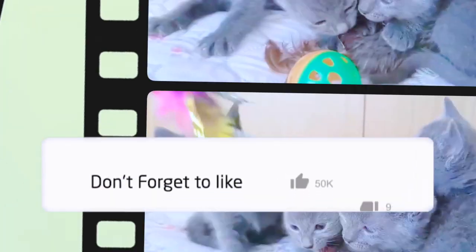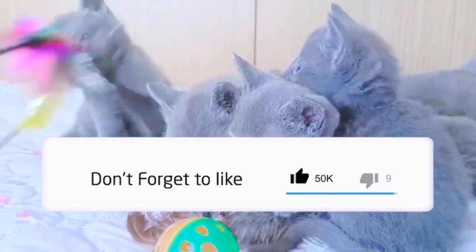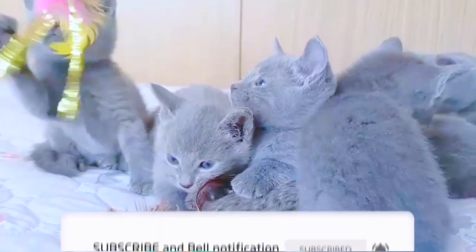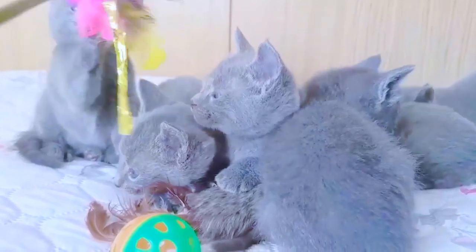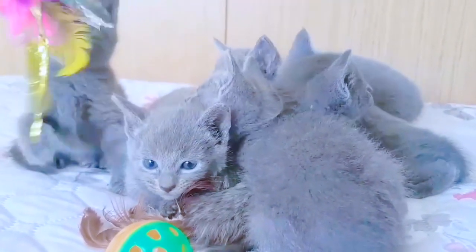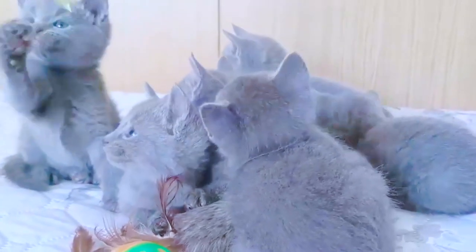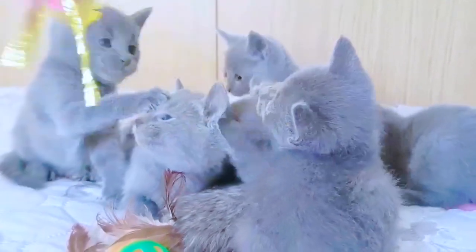Can a Russian Blue have a white spot? The coat is described as thick, plush, and soft to the touch. The silver tips give the coat a shimmering appearance. Their eyes are almost always a dark and vivid green. Any white patches of fur or yellow eyes in adulthood are seen as flaws in show cats.